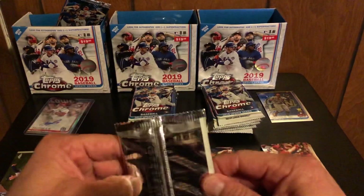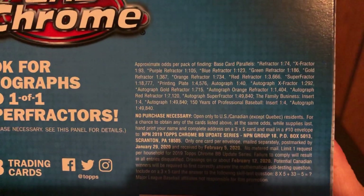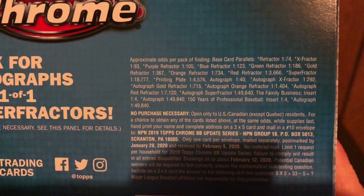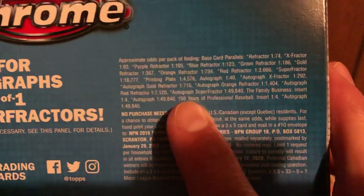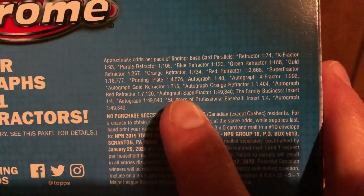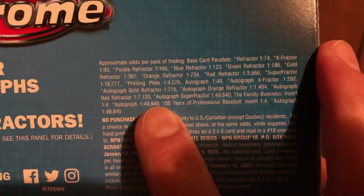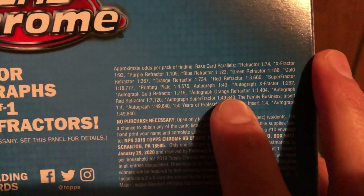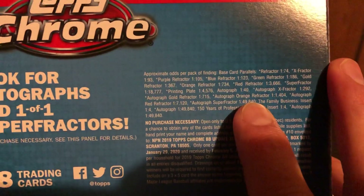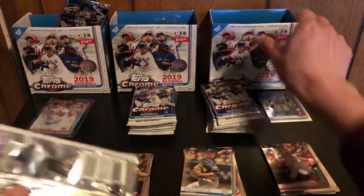I've got a ton of Chrome cards just sitting around. Autographs are 1-in-40 — the one I hit the other day was a Family Business autograph, so it was 1-in-49,840. Just as rare as an autograph superfractor. Still waiting on a lot of these parallels that I can't hit, but I've hit some other things as you can tell. Alright, we're on to the second box.